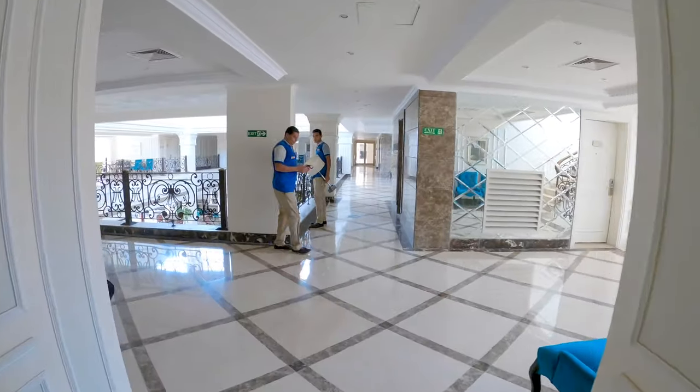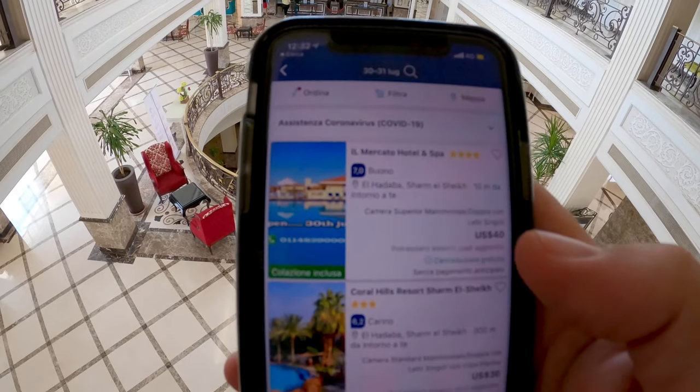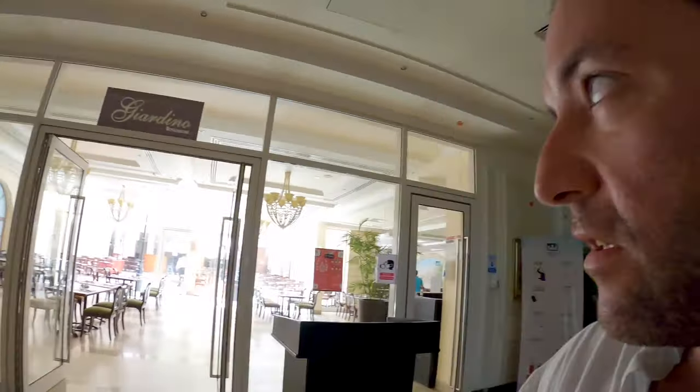What I want to do now is check on my phone what the prices are for this hotel. The price right now is $40 per night with breakfast included. For $40 you can have a dinner in Rome, so here you get a room with included breakfast — $40 is definitely a fair price. It's not an extra-luxurious hotel, it probably needs a bit of renovation, but if you're looking for an easy-going, nice place with very nice service, this is definitely one of the best options.